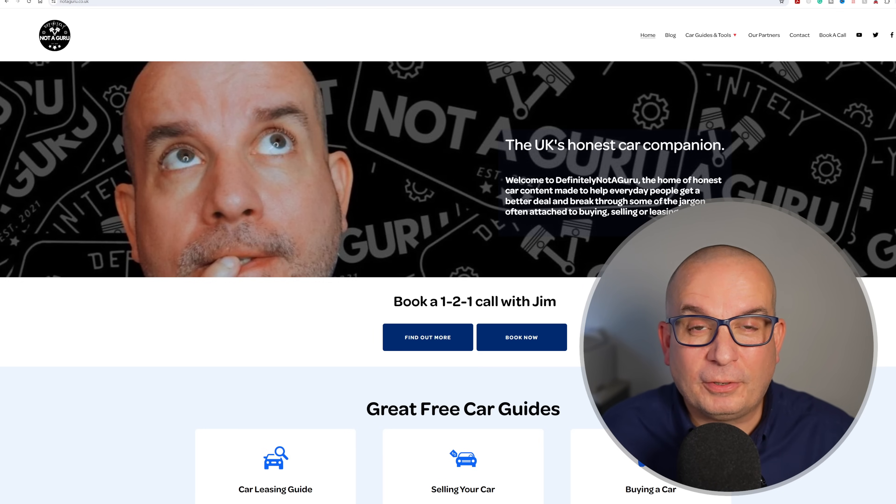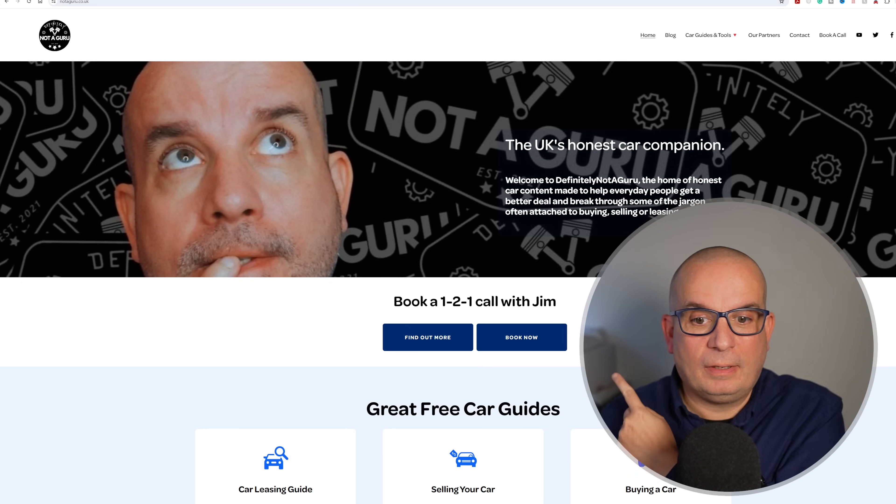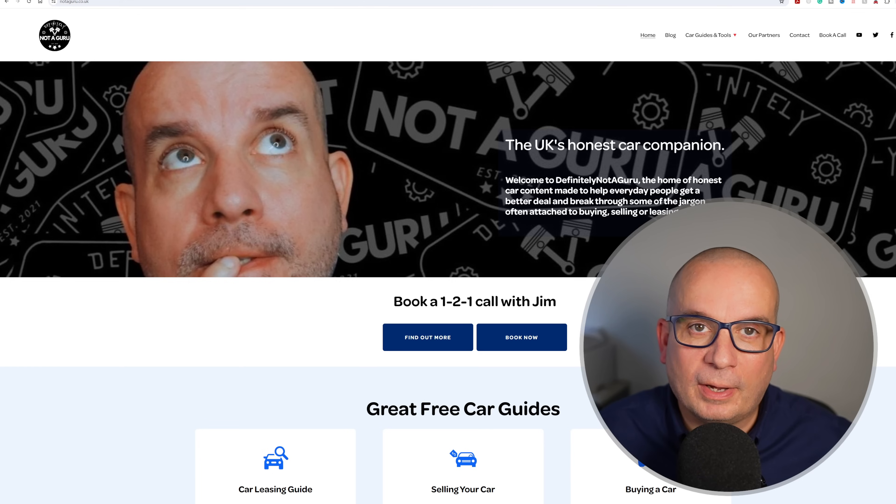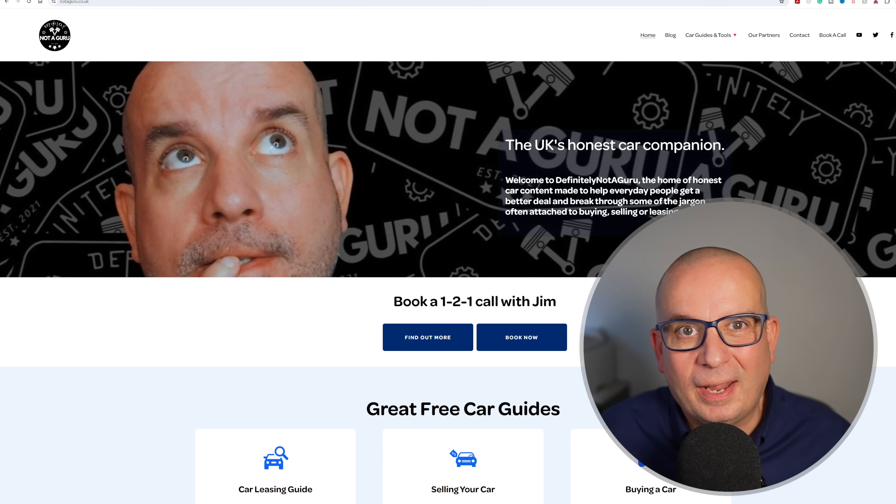Don't forget if you want to ask me loads of questions, there's a button on my website notaguru.co.uk. It will cost you a few quid but we have a one-to-one video call, or over the phone if you prefer, and I can hopefully answer the majority of your questions.